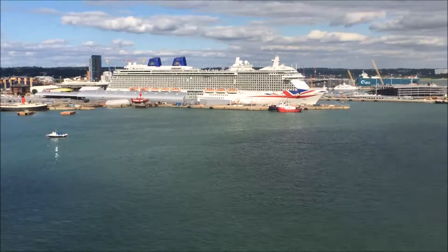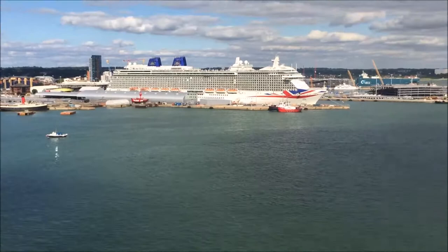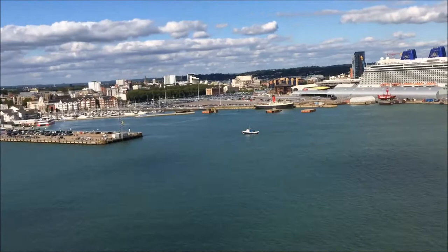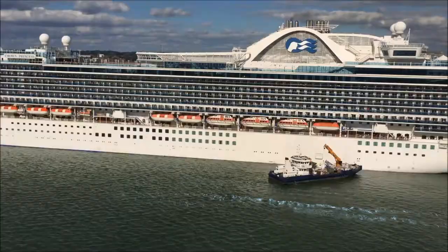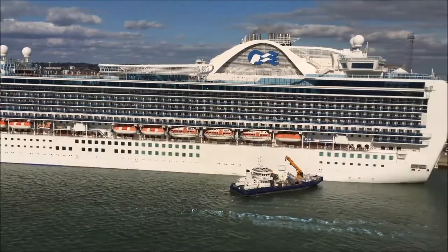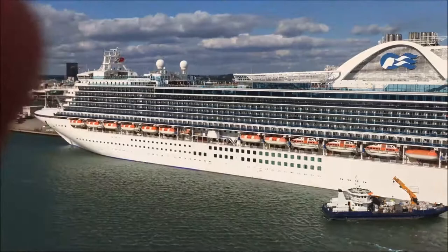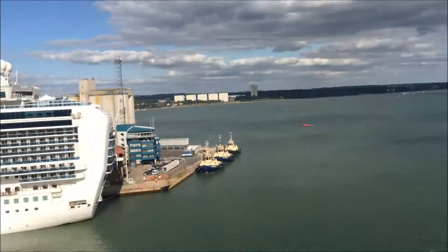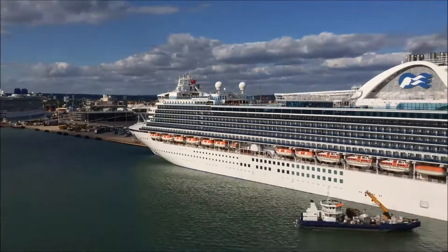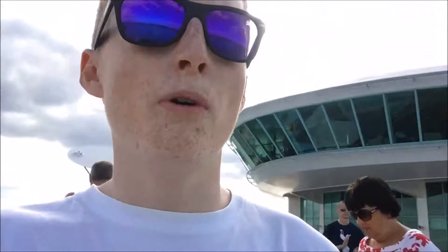Oh look at the yacht — look at the private yacht over there. They're the posh people. Oh look at the back. There's Southampton going now, in the distance. All those people at the back. We're properly moving now — the sea here now, little speedboats.